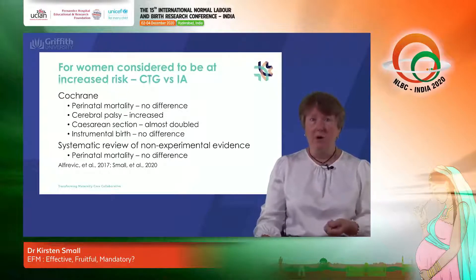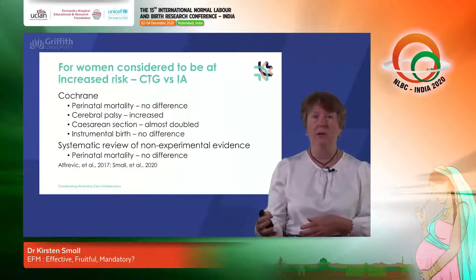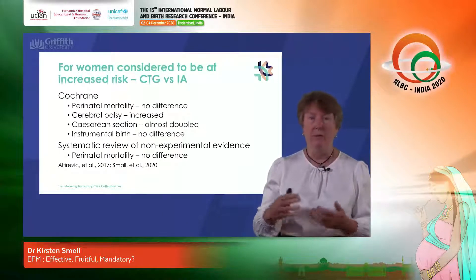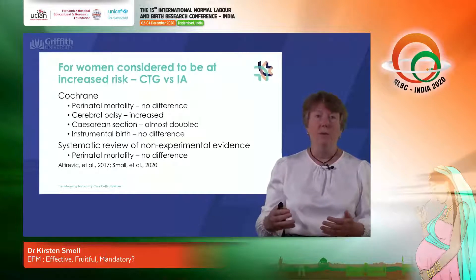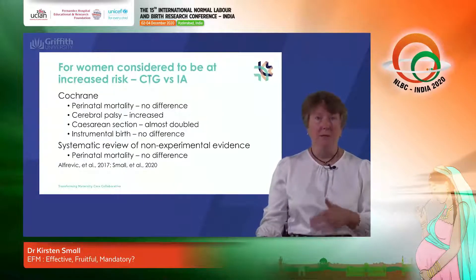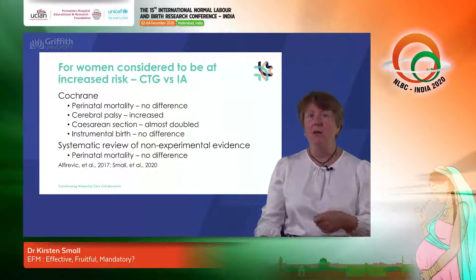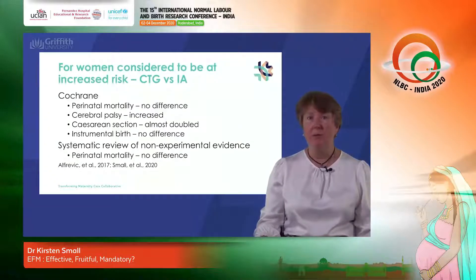The Cochrane review has summarized all of the trials conducted for women considered to be at high risk, again comparing CTG use with intermittent auscultation during labour. There is no difference in the perinatal mortality rate — CTGs do not prevent babies from dying when women are at high risk. Interestingly, the cerebral palsy rate was more than double in women monitored by CTG during labour. That comes from one study where the risk factor was preterm labour, so the best evidence we have is that for women in preterm labour, CTG monitoring is associated with a significant increase in the risk of cerebral palsy. Again we see an increase in the caesarean section rate, which is almost double, and no statistically significant difference in the instrumental birth rate.